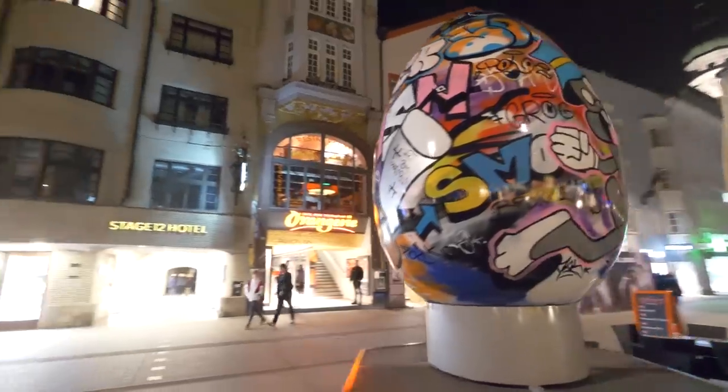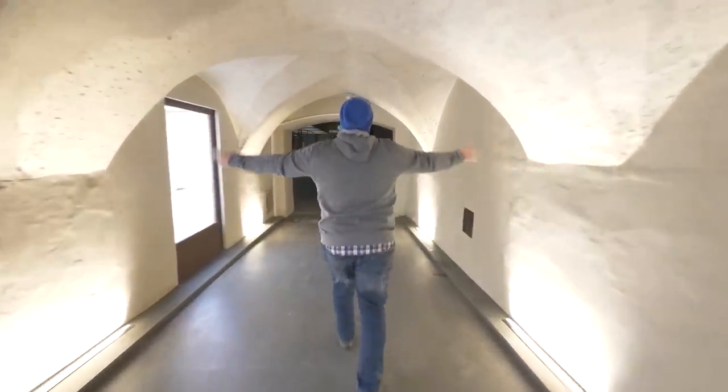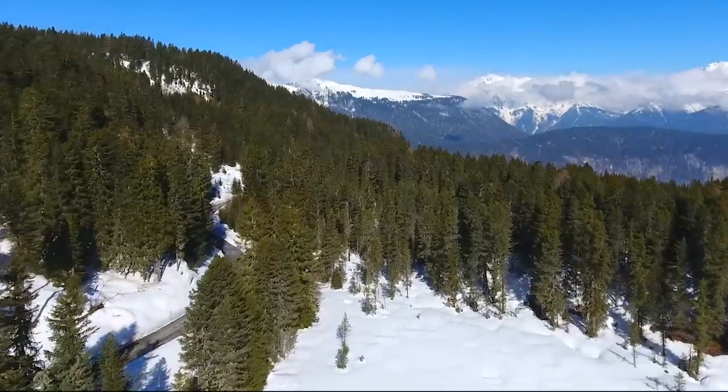With a huge selection of delicious restaurants, traditional bars and cultural attractions, Innsbruck is truly the heart of Tirol. The city offers the perfect city break ski holiday and is easily accessible with direct flights from most major UK airports. When considering your next adventure to the Austrian Alps, be sure to make Innsbruck and Tirol the top of your list.